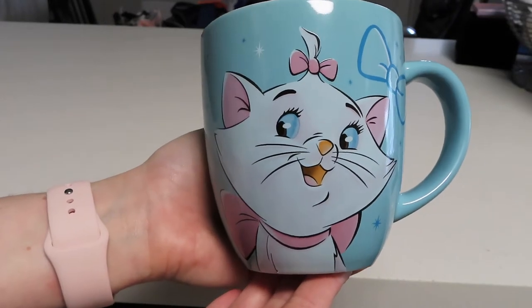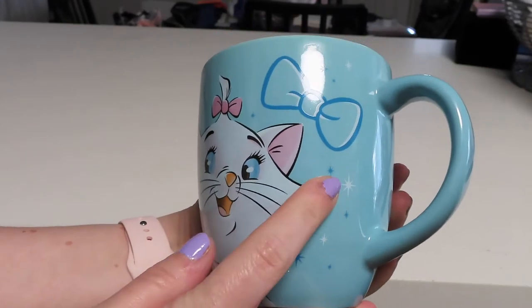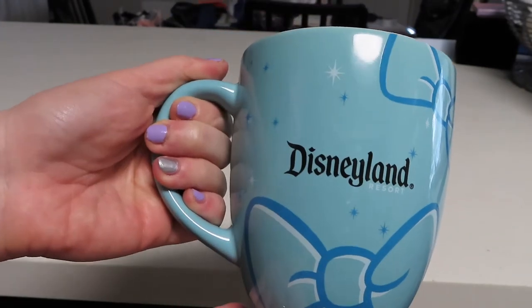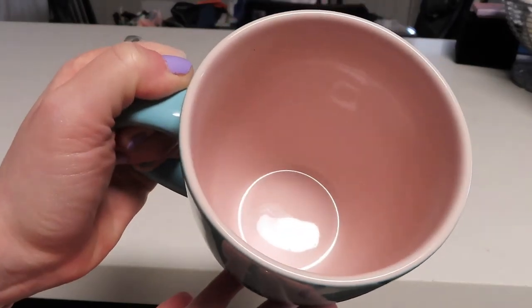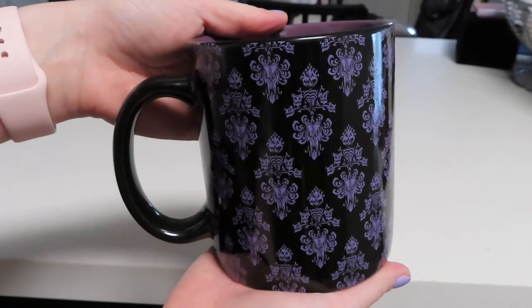This next mug is one that I really love. It is this giant mug with Marie on the front — I love the pretty blue color, we've got a little bow right here, and then on the back there are a couple more bows and it says Disneyland Resort. I think this one is gorgeous and the inside is this really beautiful baby pink color.